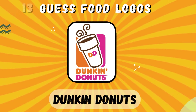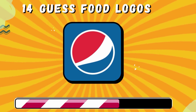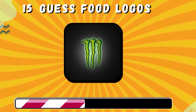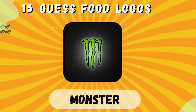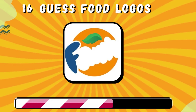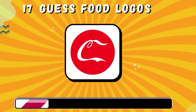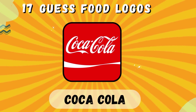Dunkin' Donuts. Pepsi. Monster. Fanta. Coca-Cola.